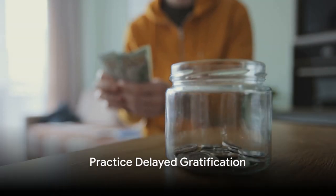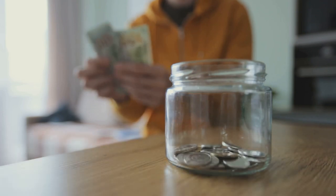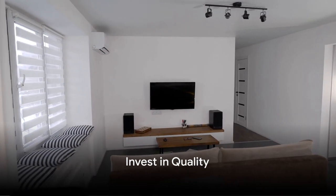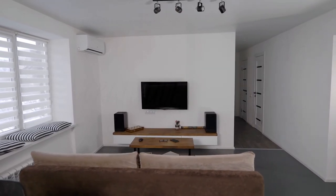Practice delayed gratification. Set savings goals for items or experiences you desire and wait until you can afford them without going into debt. Invest in quality — spend more upfront on high-quality durable goods, as quality items last longer and save you money in the long run.